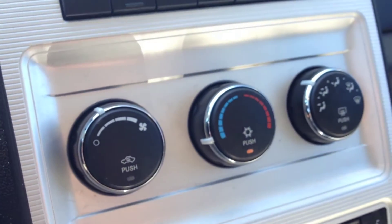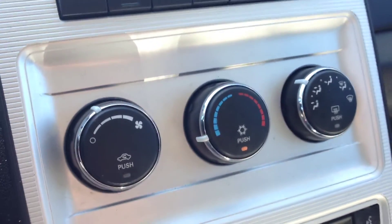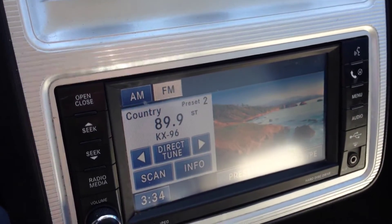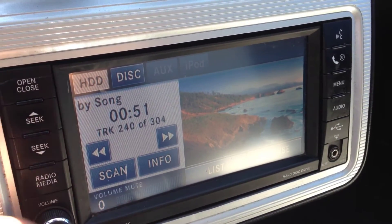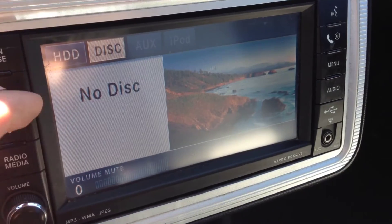Inside this vehicle we have air conditioning with front and rear window defrost. We have our entertainment system down here with AM and FM channels, media inputs, and a CD player.